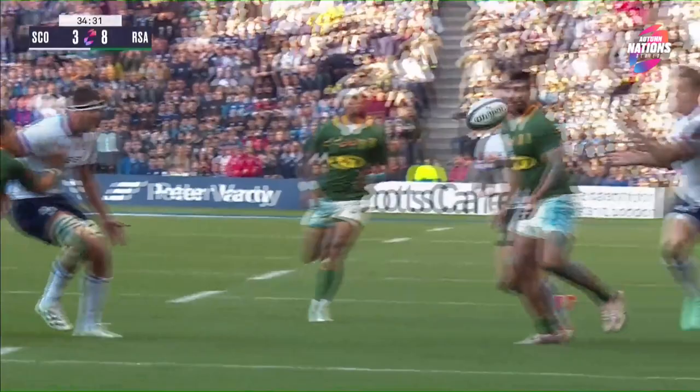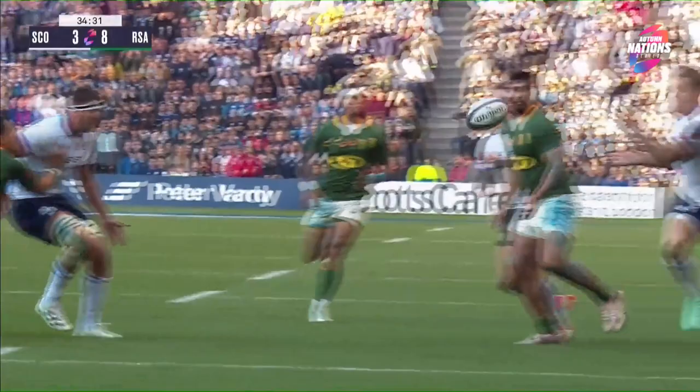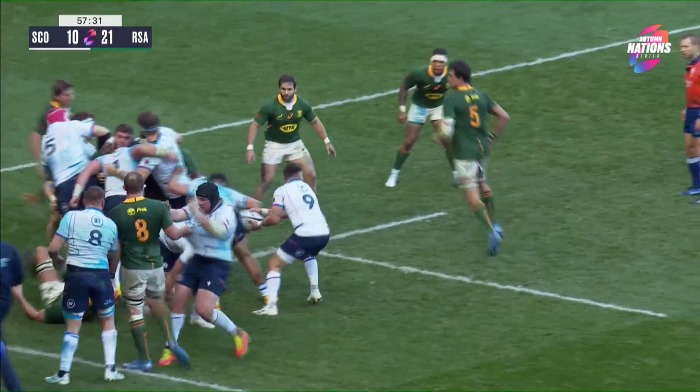I'm just going to check touch as well to make sure he's in touch when he scores. Okay, so Greg, where we are at the moment — I'm happy with all the passes, I'm happy there's no knock-on from Scotland. So you'll just confirm the touch line and then you can let me know.